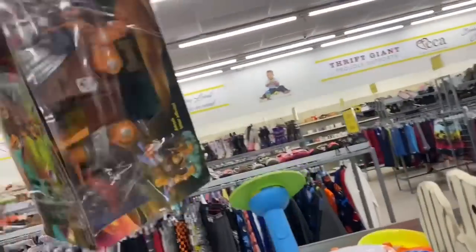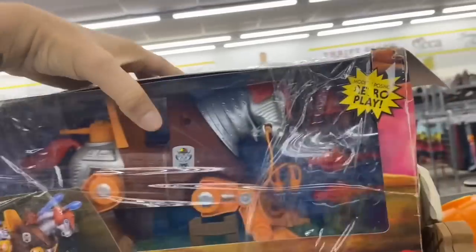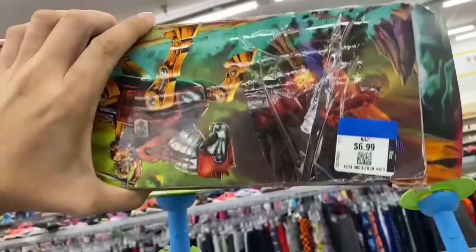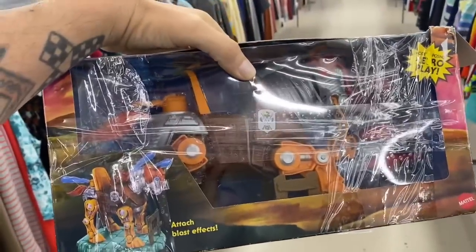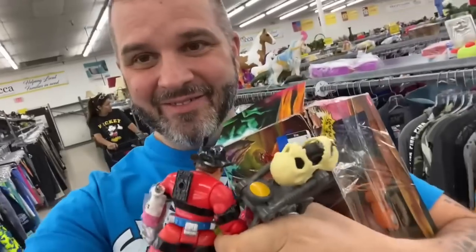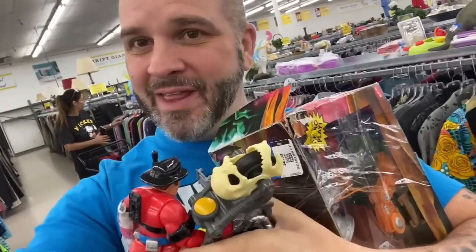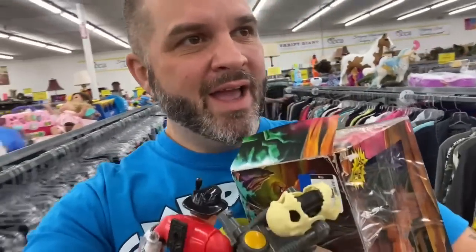And look at this — the box is totally beat, but I'm going to grab that for $6.99. Holy cow, guys, I didn't think we were going to find anything at all, and we got a rescue hero, this Lobo motorcycle, and we've got a Stridor. Epic! And we've got a few different Iron Man over here. We got Vader and whoever the heck this guy is.